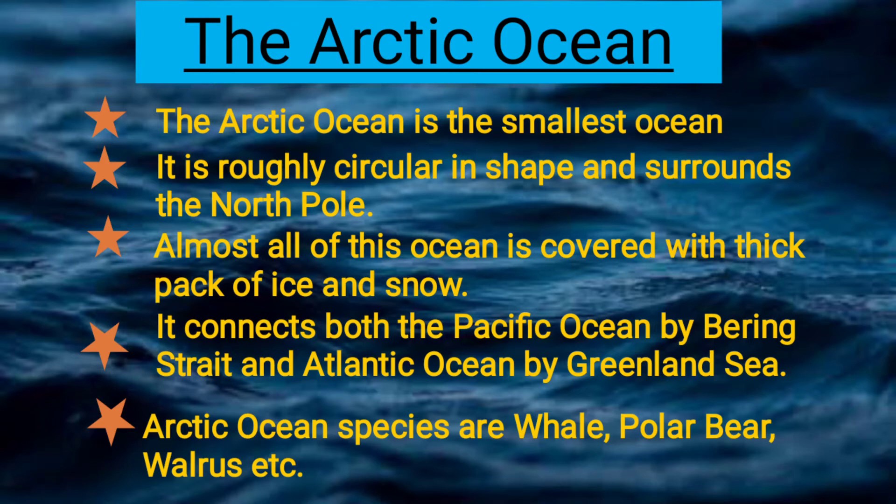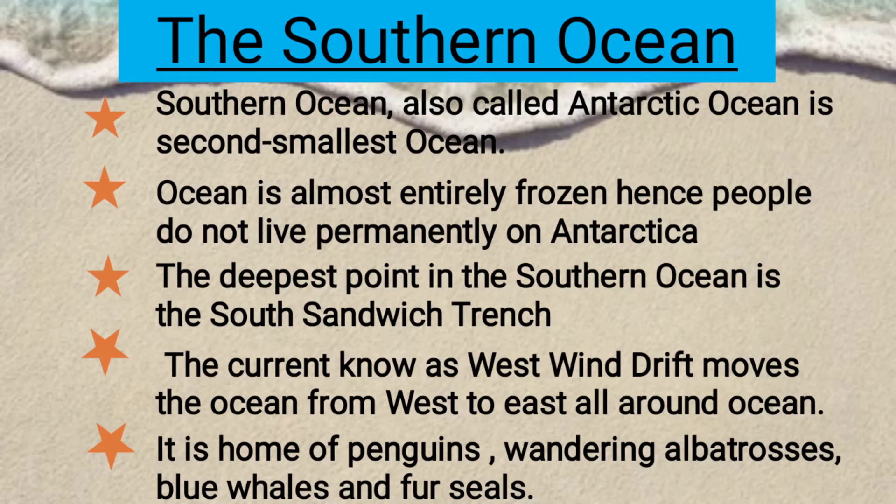Arctic Ocean species include whale, polar bear, walrus, etc. The Southern Ocean.